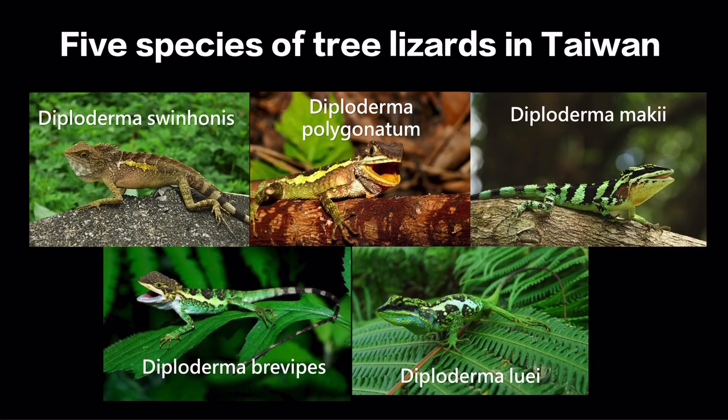There are five tree lizard species in Taiwan: Diploderma swinhonis, Diploderma polygonatum, Diploderma makii, Diploderma brevipes, and Diploderma luei. The generic name Diploderma means tree lizard, and their specific epithets indicate the creature or the person who found this reptile.